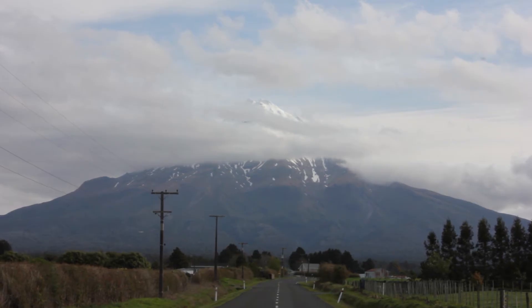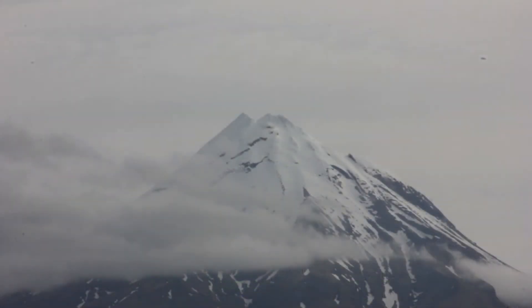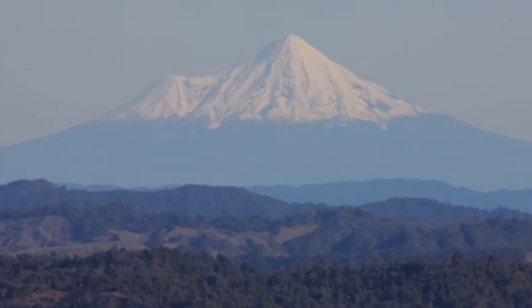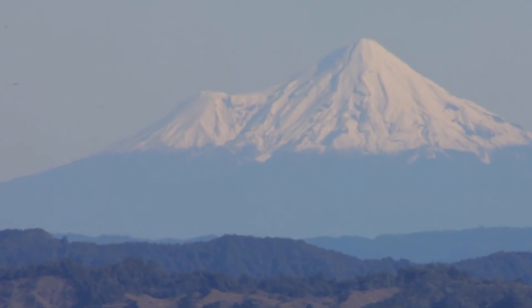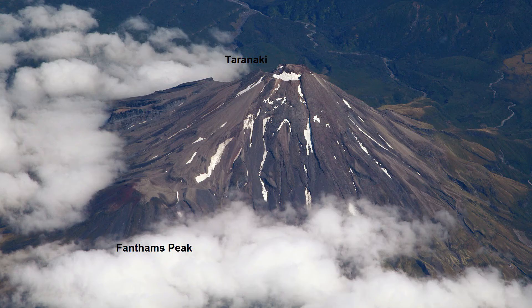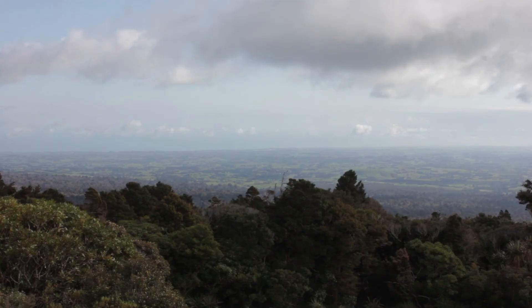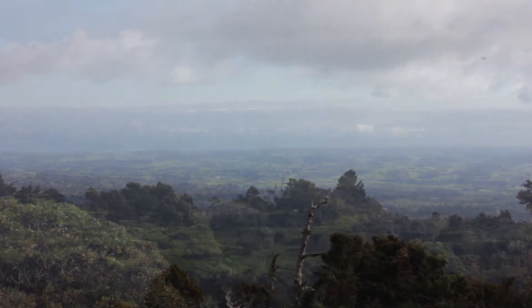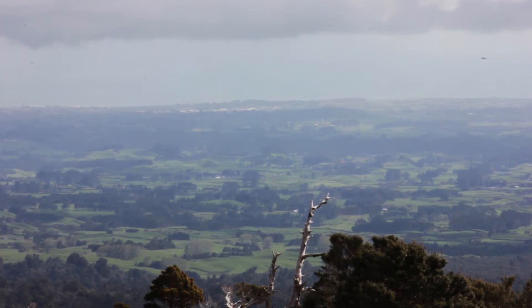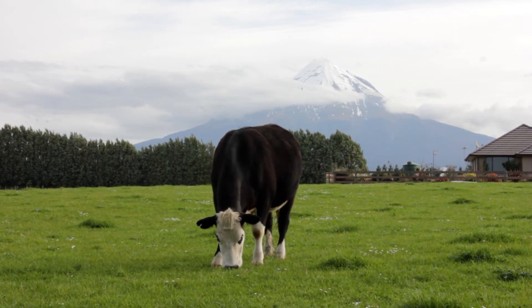Another stratovolcano on the North Island's west coast is Mount Taranaki. At 2,518 metres high, it is the second highest peak in the North Island. Taranaki, which last erupted in 1755, has a prominent parasite cone called Fantham's Peak on the south side. Mount Taranaki is also encircled by a ring plain — a circular plain built from materials washed by rivers or lahars from its cone. The rich volcanic soils of the ring plain are also popular with dairy farmers.